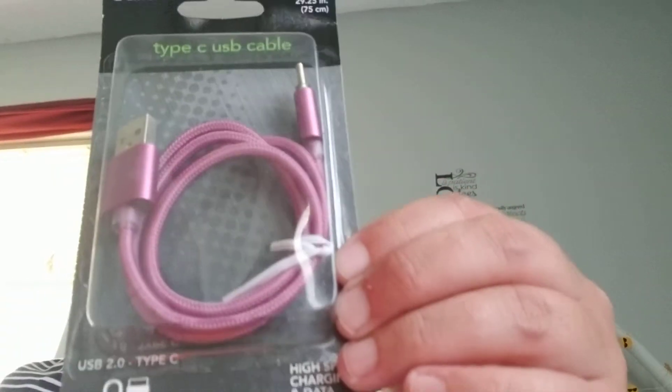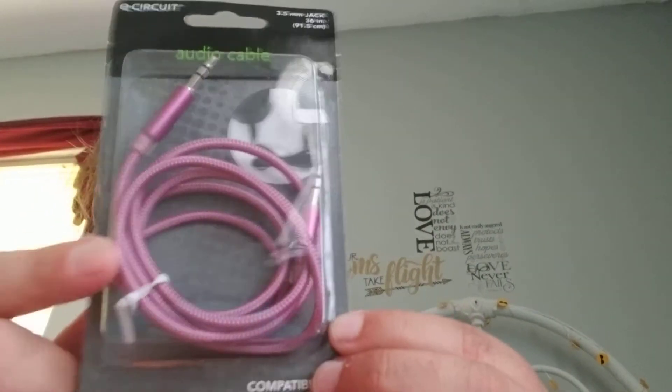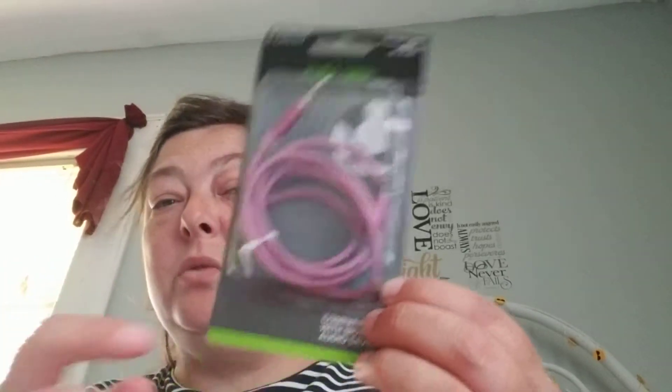I picked up these cute rose gold earplugs for me, and I got another charger because I left mine at one of the houses I worked at this weekend. They also had the OxyCord — I don't need it for my car but I need it for work.